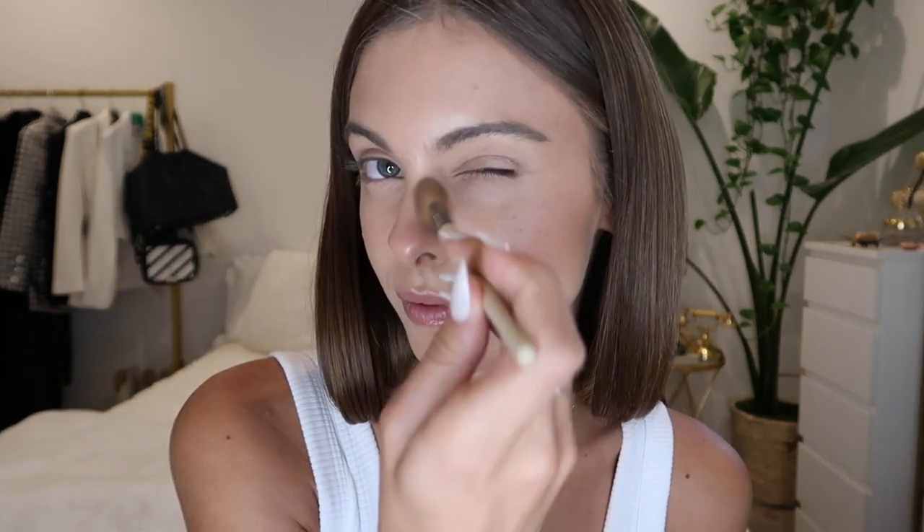Next we're adding translucent powder — I cannot stress enough how important this is, especially after foundation. You really want to set everything on your skin because we all have lives, we're moving around, sweating — you want your foundation to stay on. I use Hourglass again. I like to use a tiny brush to focus around my eyes, but you can use any soft brush. Go to the areas that need it — anywhere that creates a lot of shine is where you want to add it.